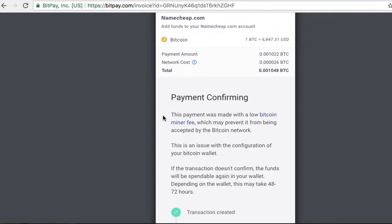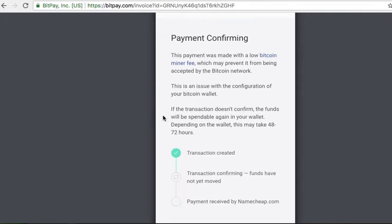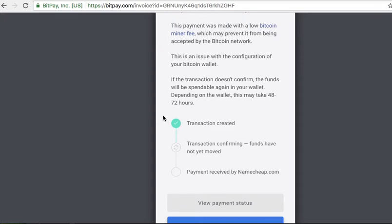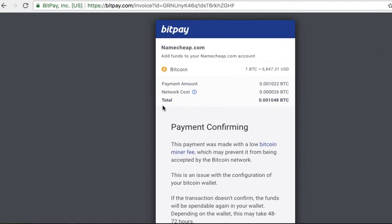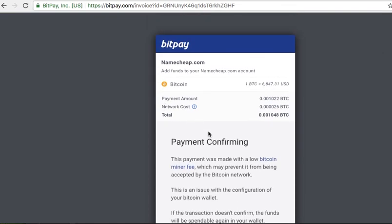I can see on my phone that it is processing. I just need to wait a little bit. It usually doesn't take more than about 15 minutes, and sometimes it even happens within 30 seconds.